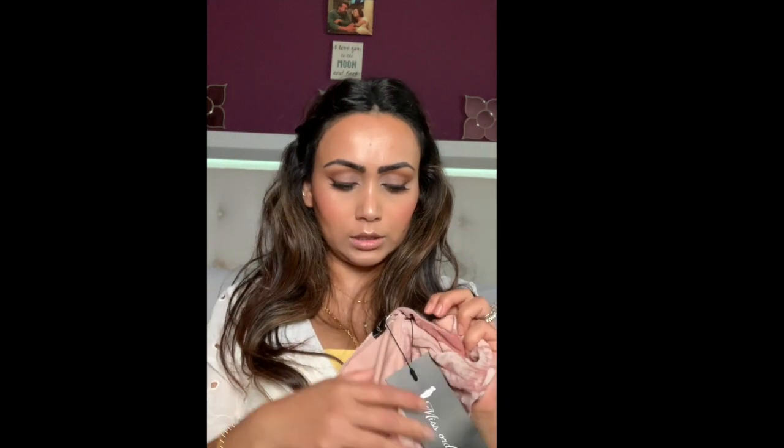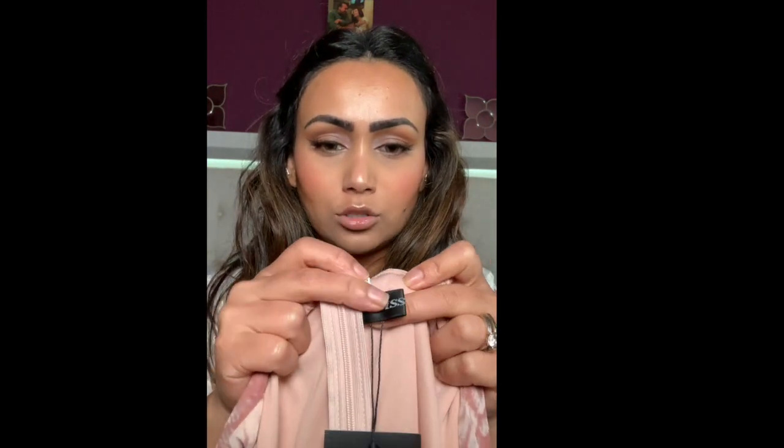This next one came in one of those branded bags — it's from a brand called Miss Ord. I'm not sure if they're a partner with Shein, but as you can see the tag is different. This is a black dress with a ruffle on the bottom. It's really cute and also came with a belt — I didn't pair the belt when I tried it on.